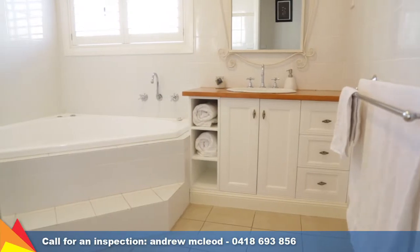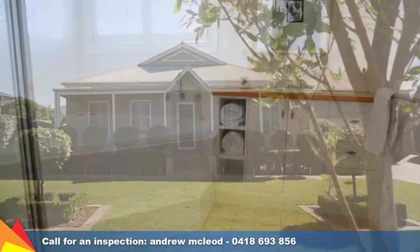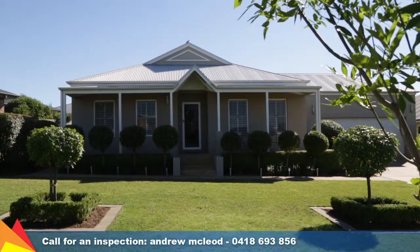Located in the prestigious Tatton and only a short drive to private schooling and the shopping centre. With a focus on spacious family living, you will not be disappointed with this stunning home.